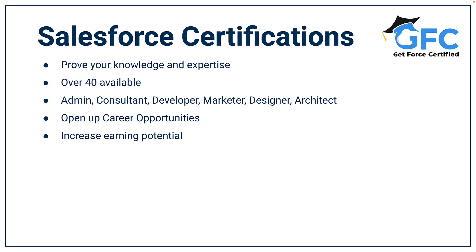There are over 40 certifications at the moment, but don't let that scare you because many of them are highly specialized, and unless you specifically want to be a developer, a marketer, or an architect, then they may not be relevant for you.